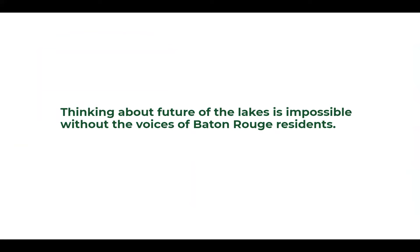Our team is dedicated to rigorous research and analysis to understand the lakes as well as we can, but we know that thinking about the future of the lakes is really impossible without the voices of Baton Rouge residents. So I'll now talk about a few ways that you can get involved in the process.